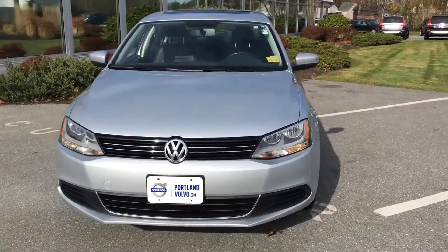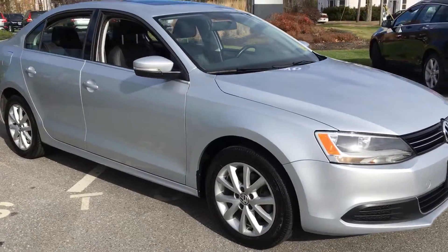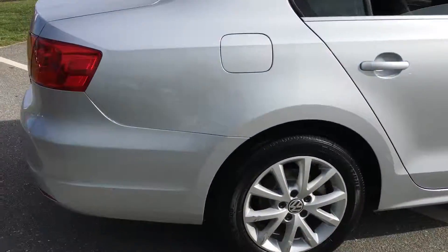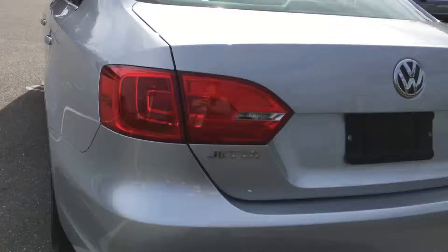Hey guys, Christina here at Portland. Showing off this gorgeous 2013 Volkswagen Jetta SE. Look at this great color — beautiful bright silver, nice shine to it, nice yellow wheels. Gorgeous car all around, hardly any marks on it.